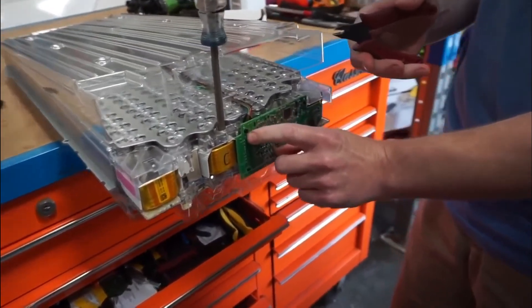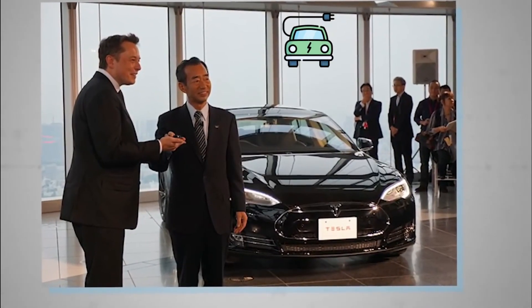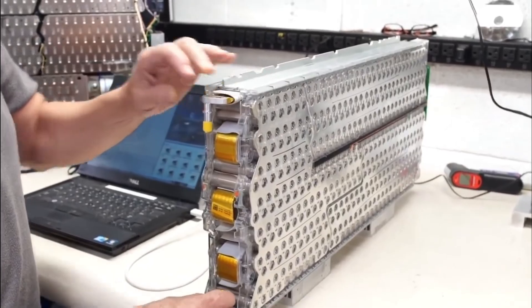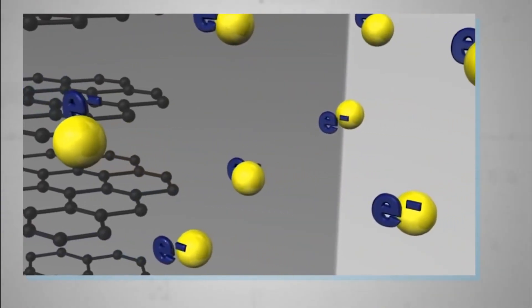Tesla has become one of the world's largest battery buyers. As the demand for electric vehicles and energy storage continues to rise, it is not certain that their need for more cells will be satisfied any time soon.